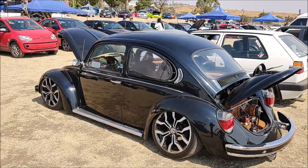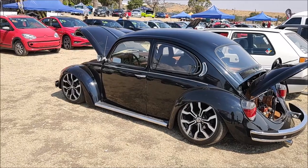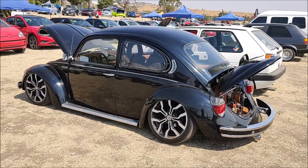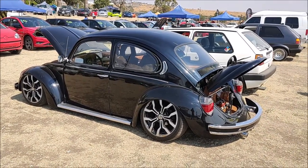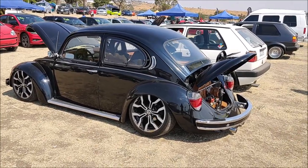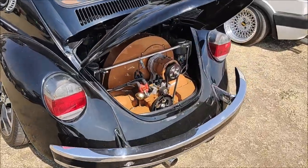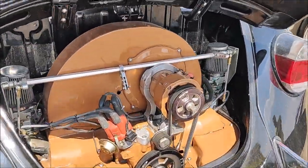It is a Volkswagen 1977, in the city of Silao, here in the state of Guanajuato. We are exhibiting in the first Illegal Fest, and it is showing off a 1600 motor with double carburetor.